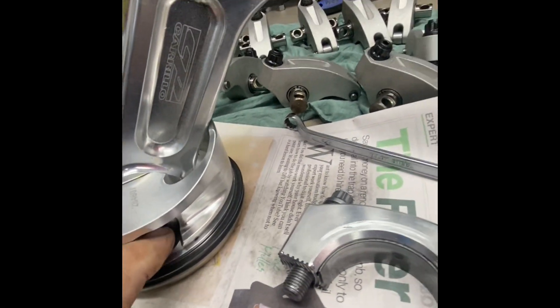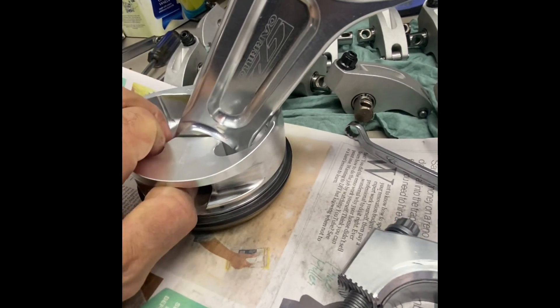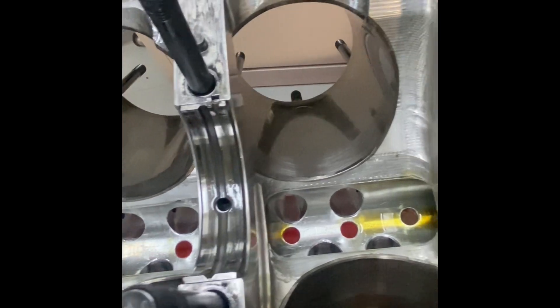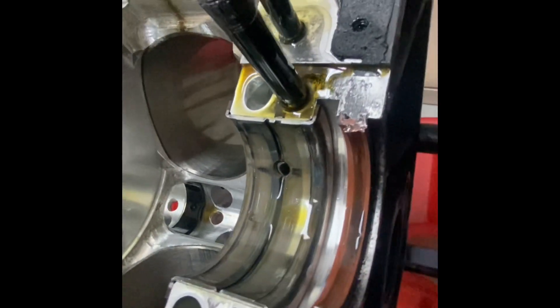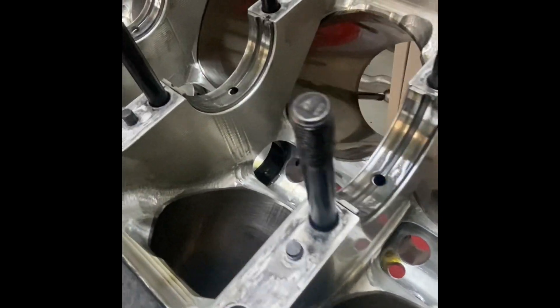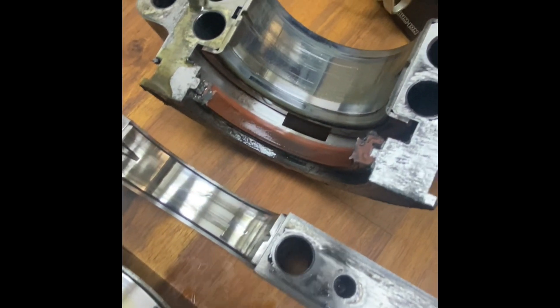We've pulled the engine apart and most of it looks pretty good — not all of it as you'll see in a sec. We've got normal bearing wear really; every time you pull it apart it's slightly different. This past meeting it's seen full RPM, went 10.7 and 62 pounds of boost, so the poor old thing is working. You expect to see a few abnormalities but for what it's been through it all looks pretty good.